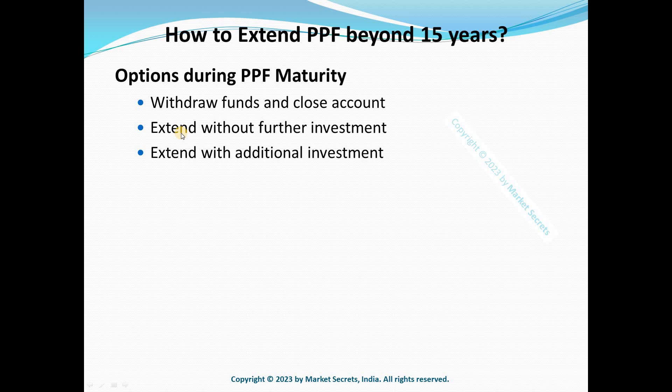So these are the three options you have: you can close your account and withdraw the funds, you can continue your PPF account without further investment, or you can continue with additional investments.